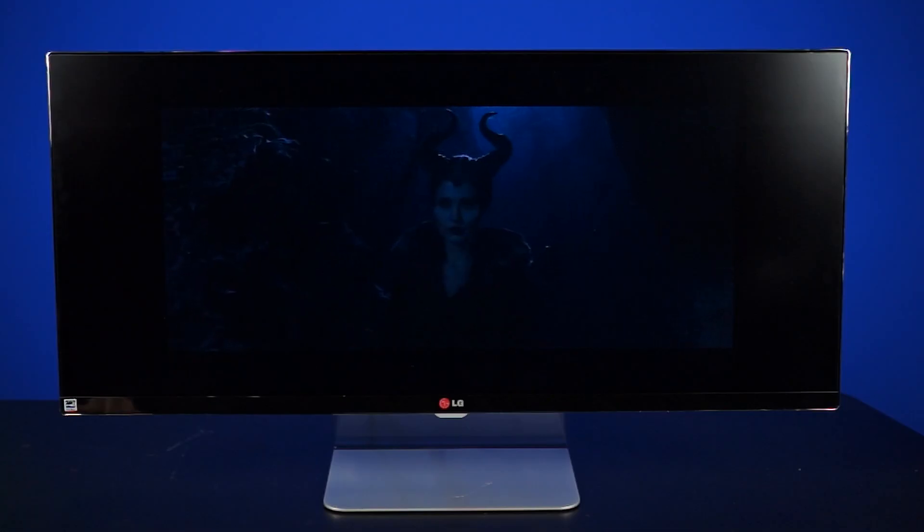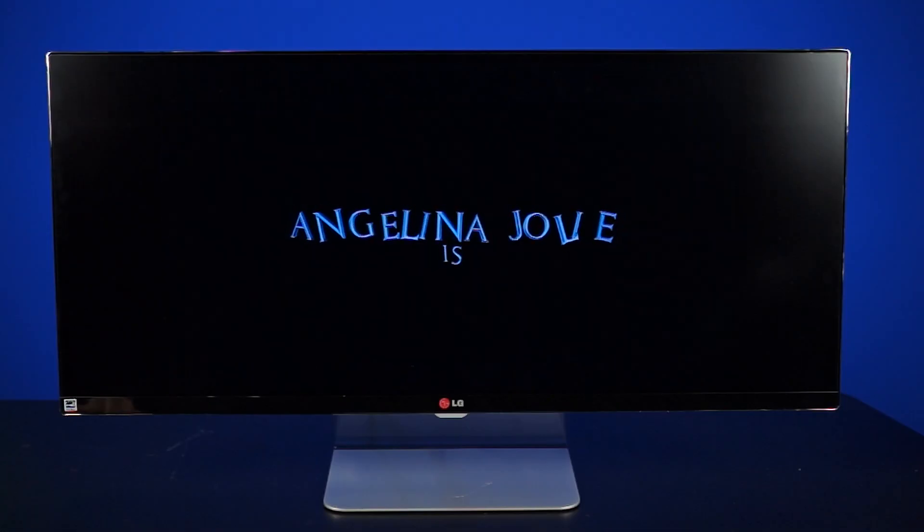It's kind of like TVs going 16 by 9 and you had to stretch or zoom — a lot of content is 21 by 9 and we have 16 by 9 monitors, so you end up with black bars on the top. So it is what it is, black bars are not going away... or are they?